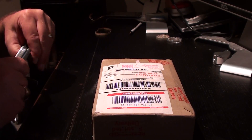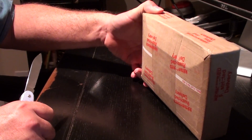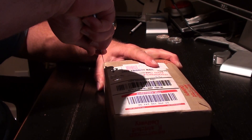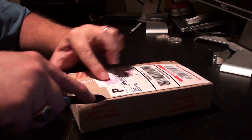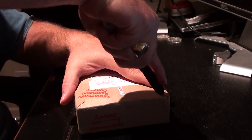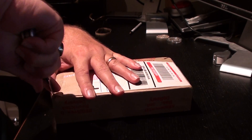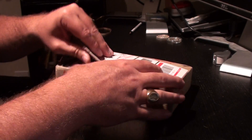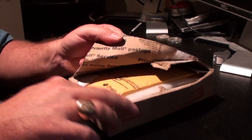They did a pretty good job taping this up. We might spend a few minutes trying to hack into this. Yeah, that gets me in. Well, that's packaged pretty well. They've got the foam in here.